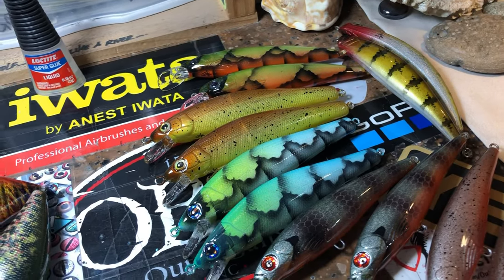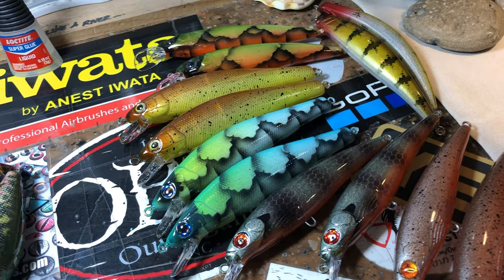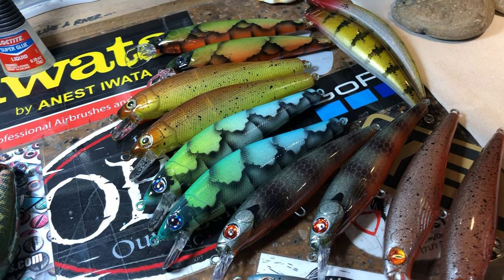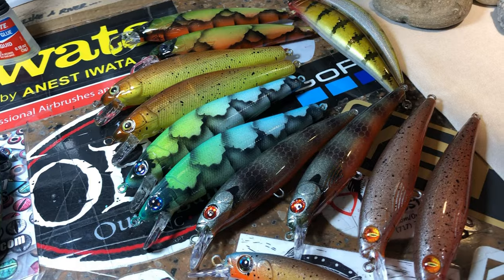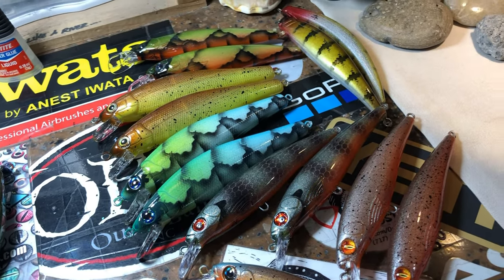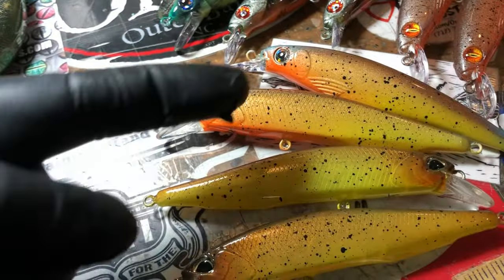We've got a bunch of jerkbaits heading up to Maine, of all places. One of my OG clients, one of my best guys, just has an amazing time with jerkbaits — he fishes them all year long, loves to fish them. So I created him a couple of special things this time around. Normally what he asked for are these right here.